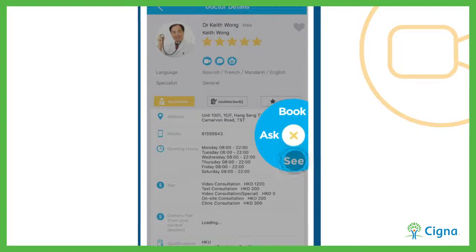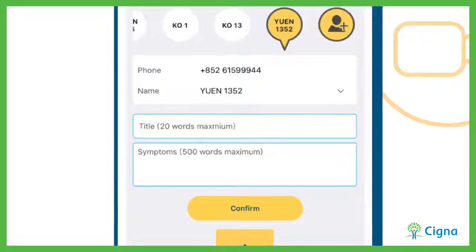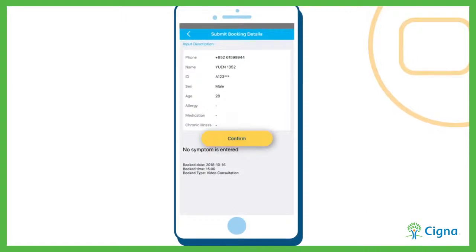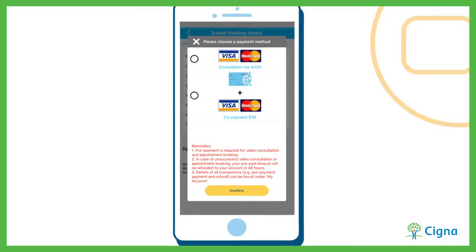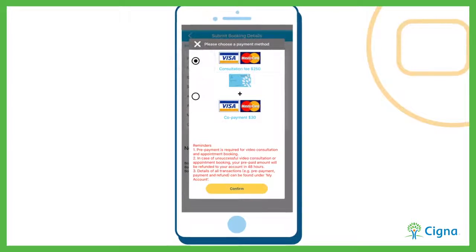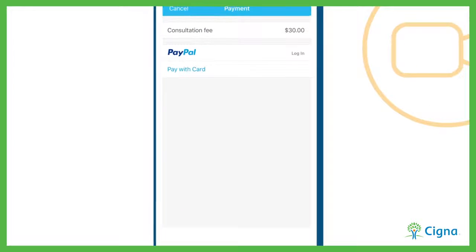After selecting See a Doctor, you may add some basic info, such as medical history and the symptoms that you're experiencing. If your insurance benefits can cover the consultation, no payment will be required. Otherwise, a payment mode will appear and you can complete the transaction via your preferred payment method.